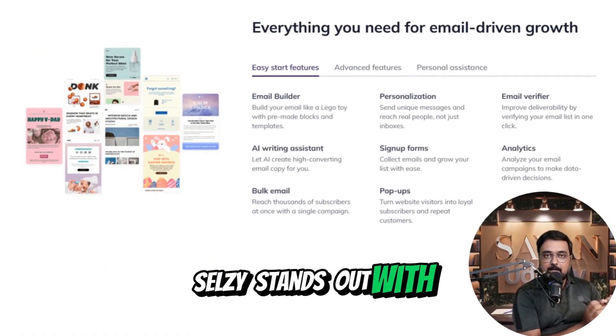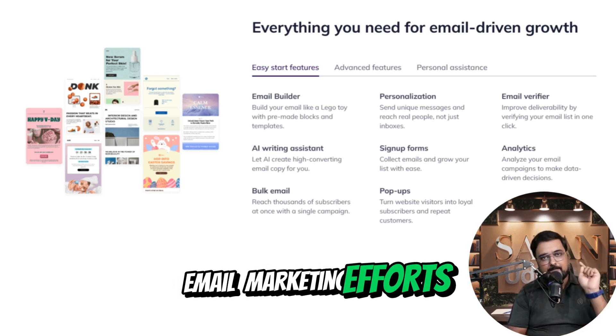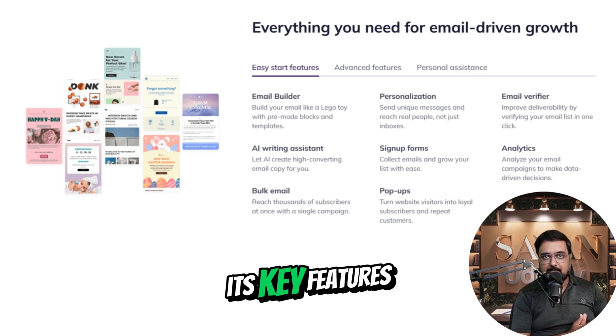CELSI stands out with its user-friendly interface and a robust set of tools that streamline your email marketing efforts. Let's explore some of its key features.